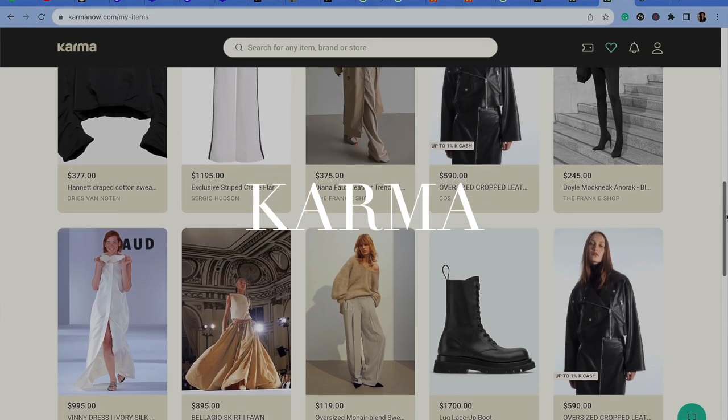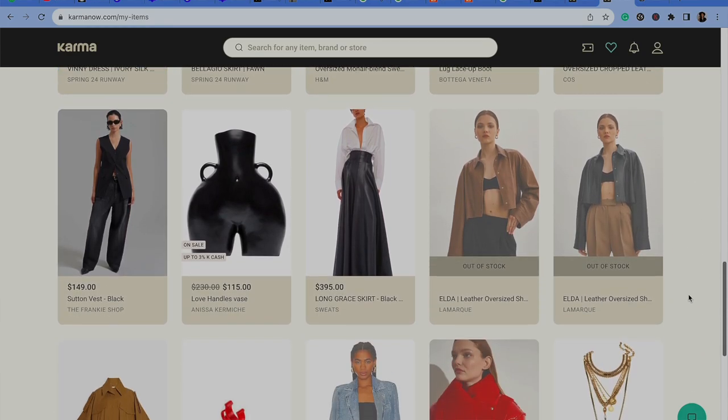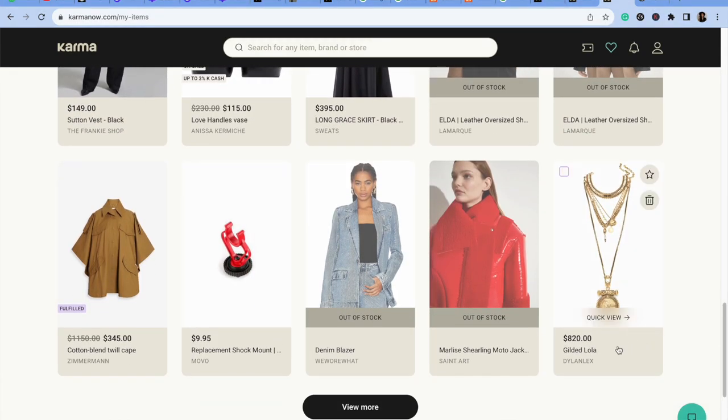I love to use the app Karma. You can add all the stores that carry a particular item — I like to add three to five stores for each item. Once that item goes on sale at any of those stores, Karma notifies you and can automatically purchase it. Sales may vary from site to site, but it's a great way to get something from your wishlist on sale rather than just impulse sale-shopping.